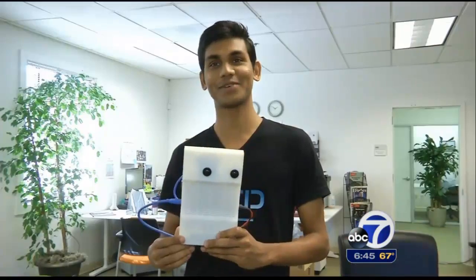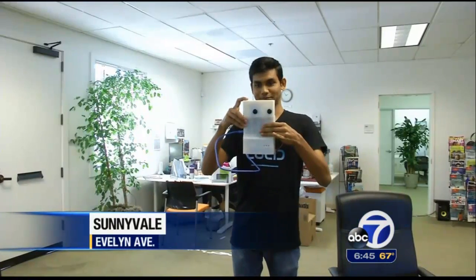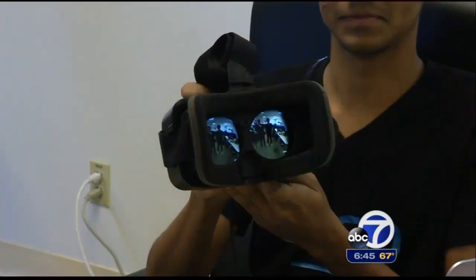ABC 7 News reporter Jonathan Blum met some Stanford and Berkeley graduates building a tiny VR camera with just one button. If it looks like it's staring at you, that's because it is. 'Are you taking a video of us right now?' 'Oh yes I am — but not just any video. A three-dimensional virtual reality video where you can put on a headset and look around.' 'That's us, huh?' 'Yeah, that's us.' It's called the Lucid Cam.